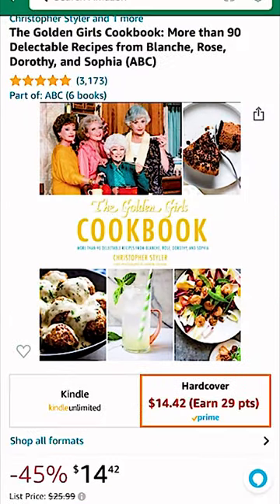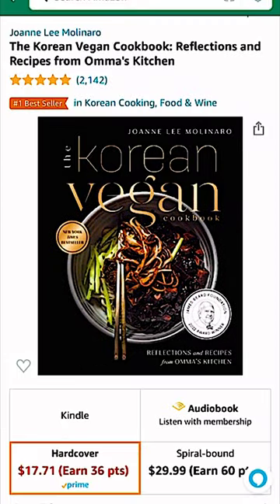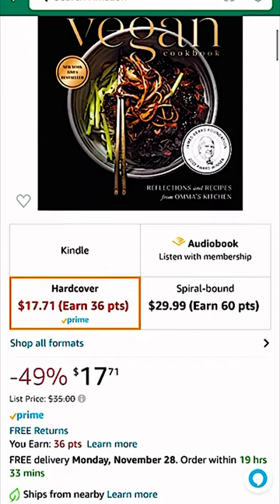Cookbooks are also a great idea because there are so many to choose from, like this Golden Girls cookbook or also the Korean Vegan. Her food looks absolutely amazing — I'm not even vegan, but I've definitely saved this for later in my cart.